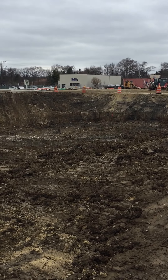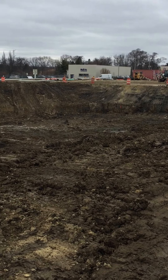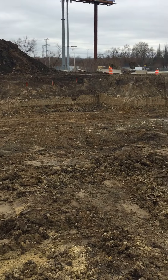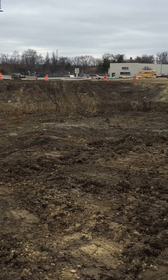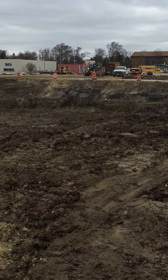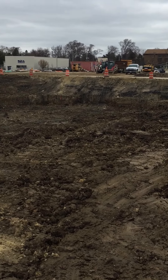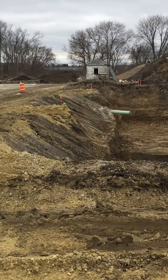So inshallah right now, with excavation complete, next week we plan to start putting in the concrete foundation. That will take about two, two and a half weeks. And then inshallah after that, the actual walls will start to be put into place. So inshallah make dua for this project. And as you can see there is quite a bit of progress. This has obviously cost a lot of money, and mashallah all of you brothers in the community.